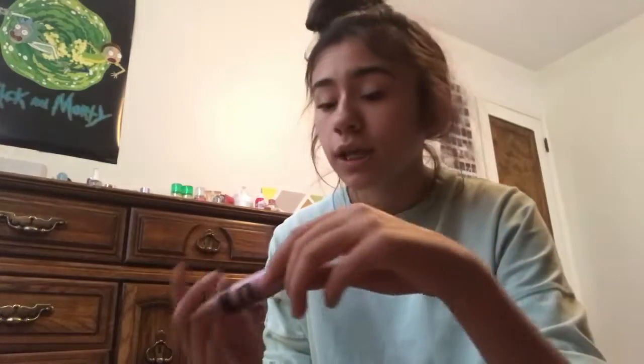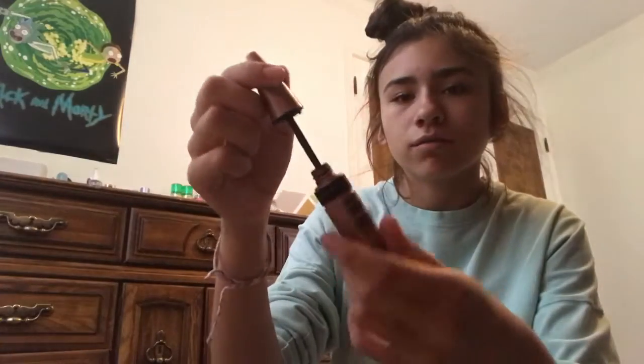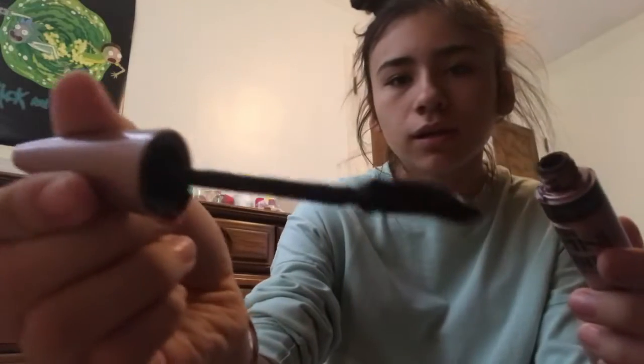Next mascara I have is this one, which I use, and it's like not doing too good anymore. But it's the only thing I use. It's the Lash Sensational Full Fan Effect Maybelline Mascara. It's kind of all messy and everything. It does the job, but it's a little clumpy and I'm not for that.